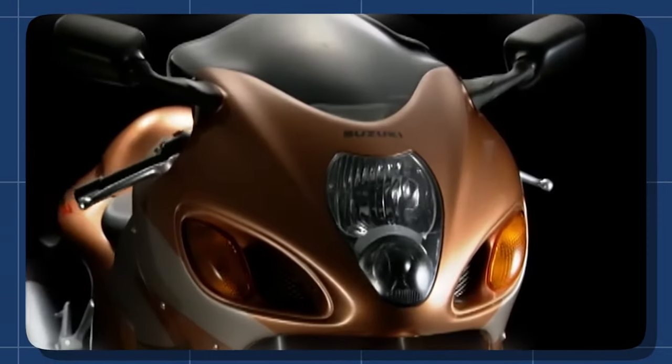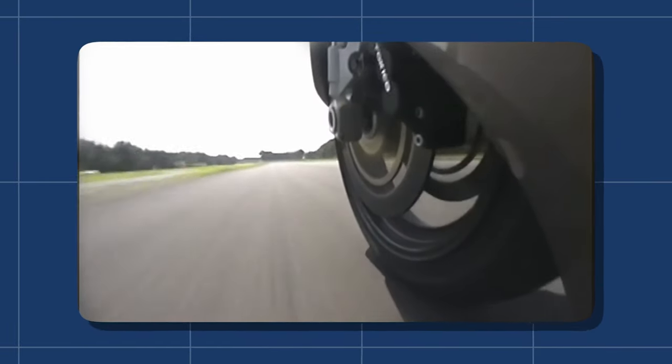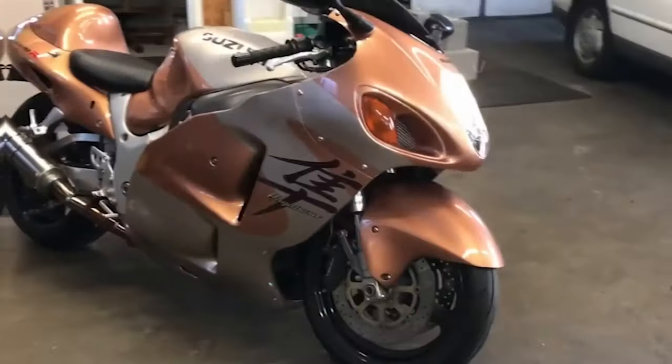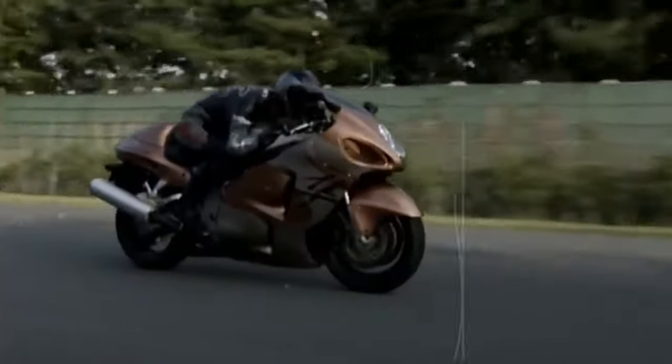What truly set the Hayabusa apart was its groundbreaking design. Every curve and contour of this machine was carefully crafted for one purpose: to conquer the air. Its superior aerodynamics allowed it to glide through the wind with unparalleled ease, and it rapidly gained a reputation as the fastest production motorcycle on the planet.